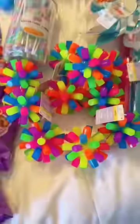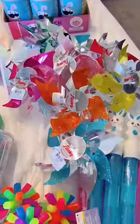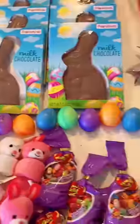Jelly beans, fidget balls, lollipops, bubble wands, pinwheels, Pringles, chocolate bunnies, and color-changing stress eggs.